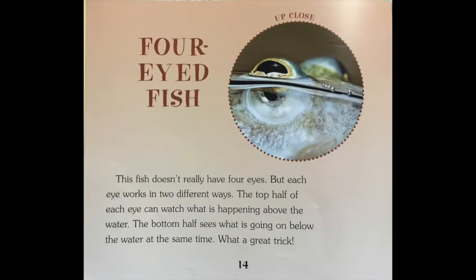Four-eyed fish. This fish doesn't really have four eyes, but each eye works in two different ways. The top half of each eye can watch what is happening above the water. The bottom half sees what is going on below the water at the same time. What a great trick!